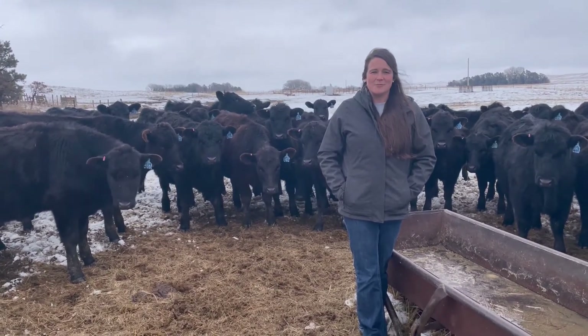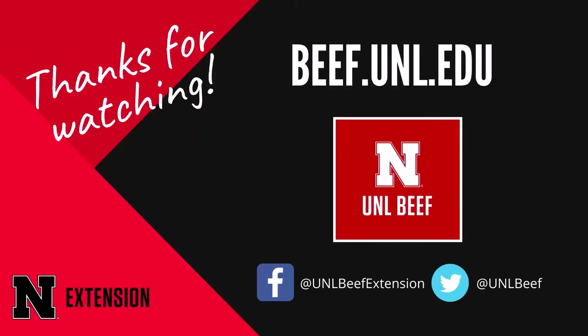Thanks for listening and see you next time on Tailgate Talks.